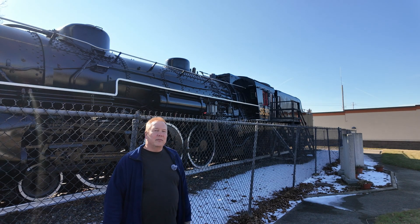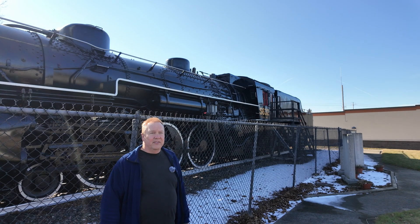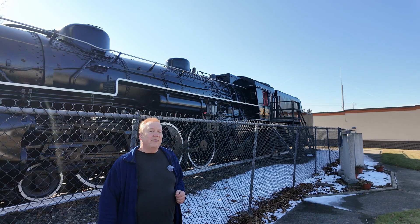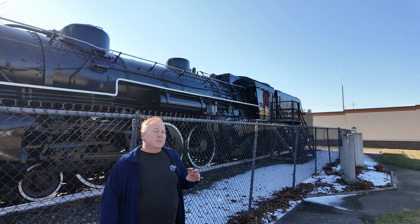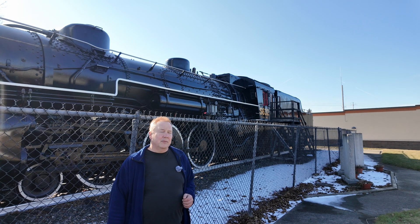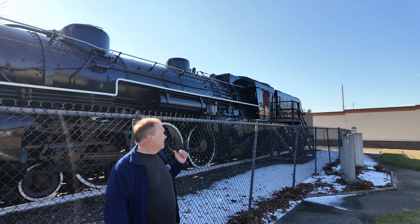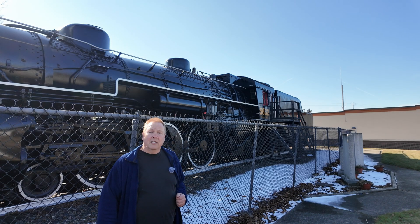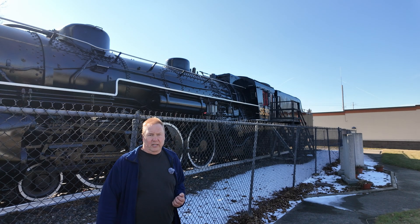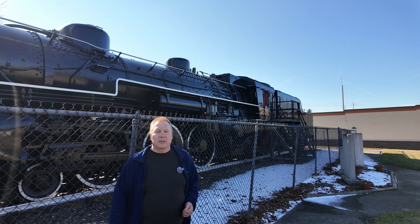I'm back in Durand, Michigan with the Grand Trunk Western 5632, and we're going to use this as an example to see just how fast this can go based on some fairly simple formulas and some design features that we can see just by looking at this. But before we do that, let's actually take a good look at what our limitations really are, because there are a few limitations we have to work with.